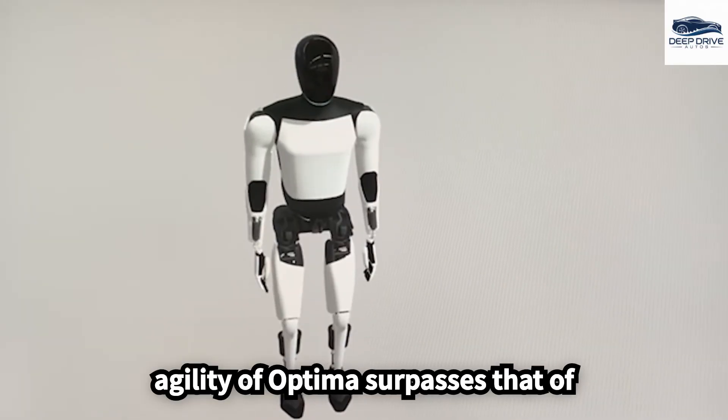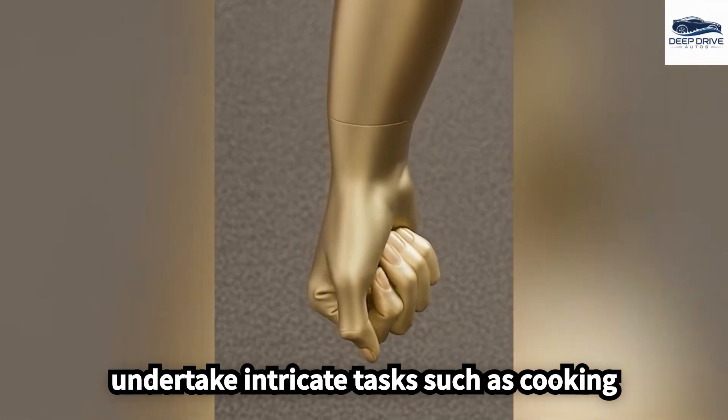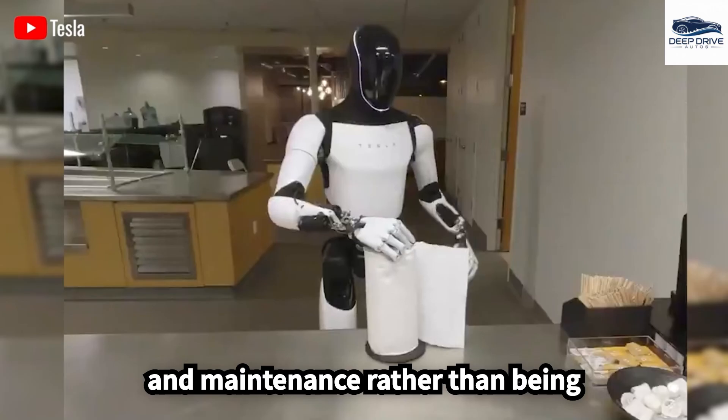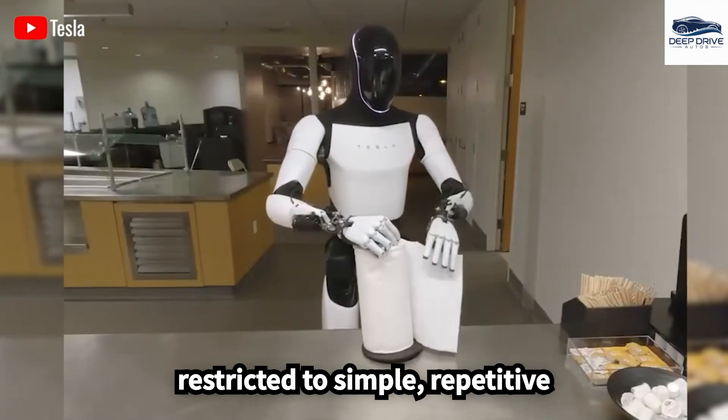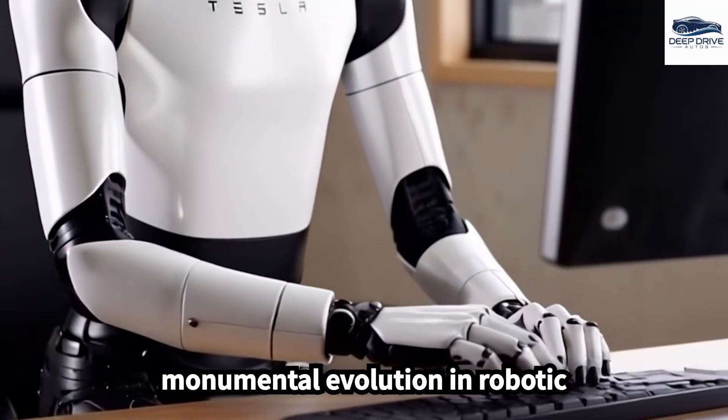The agility of Optimus surpasses that of typical commercial robots, enabling it to undertake intricate tasks such as cooking and maintenance, rather than being restricted to simple, repetitive functions. This advancement signifies a monumental evolution in robotic capabilities.